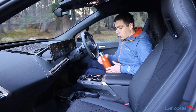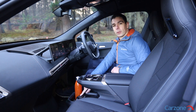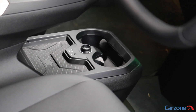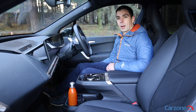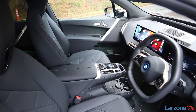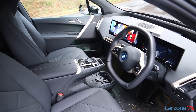Below the centre console there are two cup holders, two USB-C charge points, a 12V charger, and there's also a wireless smartphone charger. There's reasonable storage underneath the driver's armrest, and also quite sizeable door pockets for large water bottles, and good space in the glove box too. Overall the fit and finish is good as you would expect from BMW, although there are some harder plastics in places if you look hard enough.